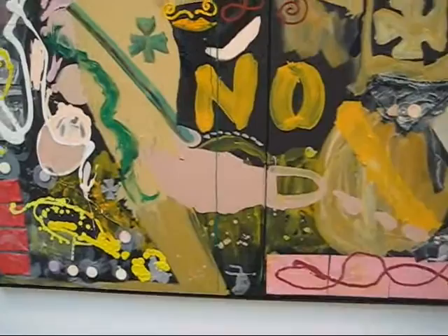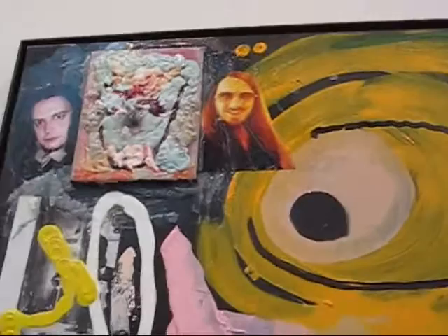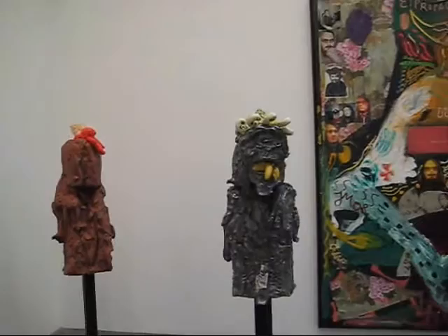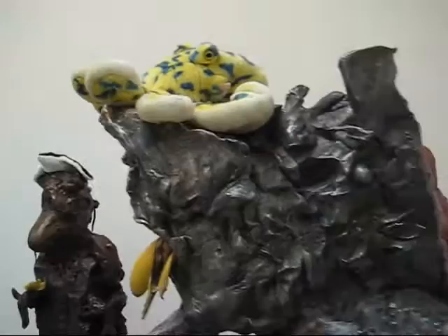These pieces have got ceramic tiles and different kinds of things he's added in there. Some photography. I think those are self-portraits. We've got a selection of sculptures here.